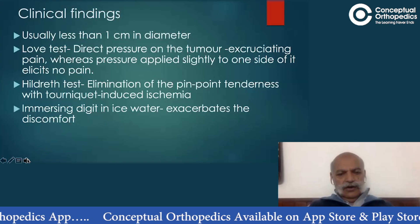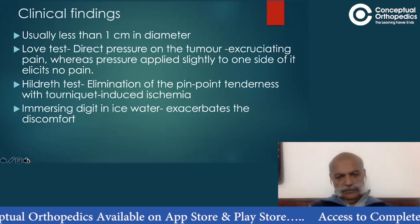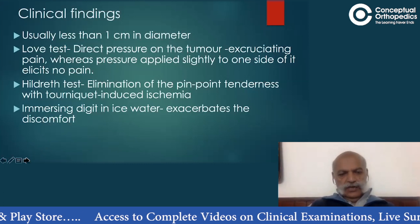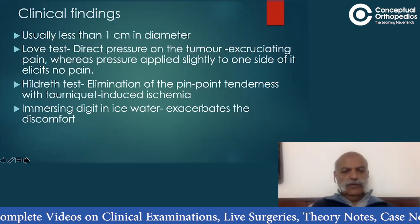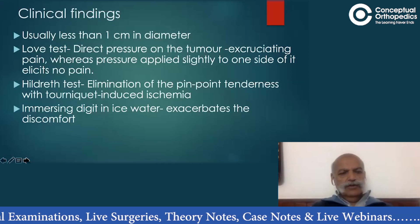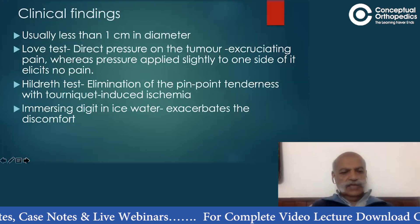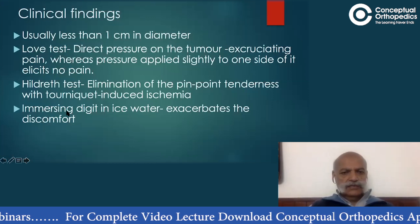On immersing the digit in ice-cooled water, there was exacerbation of the discomfort. All these findings are characteristic of what is known as a glomus tumour. This patient has all the signs pointing towards the diagnosis of a glomus tumour. Such patients can often be spotted on the spot, but you must confirm by performing all these tests — a strong suspicion alone is not enough.